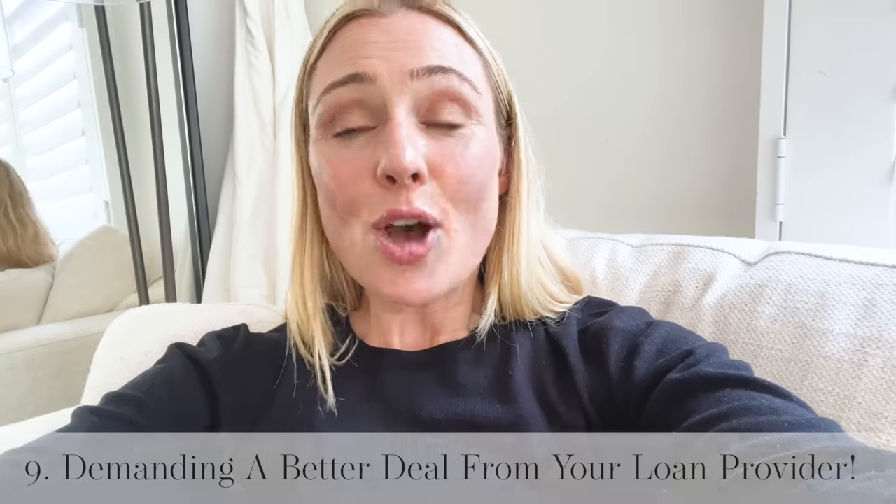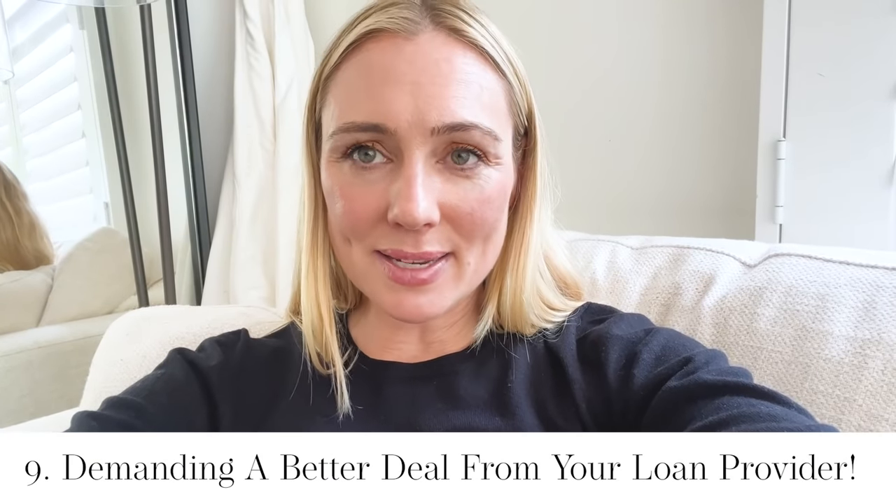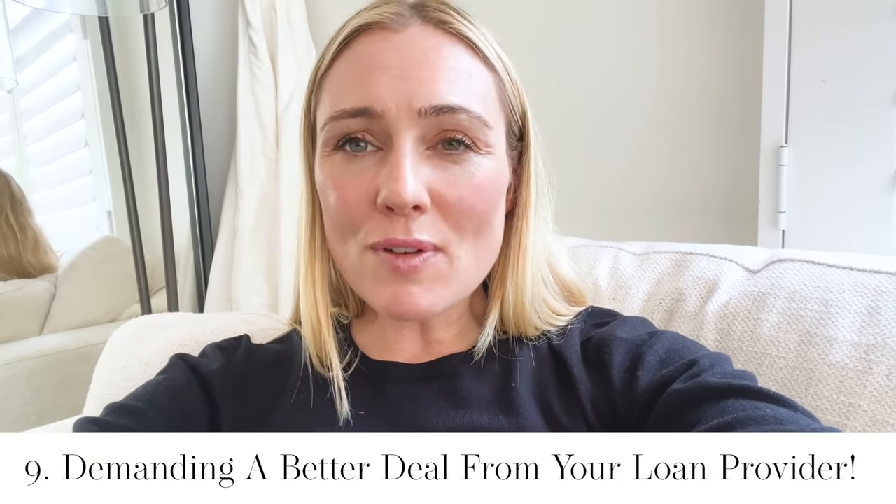If you have a home loan or an investment loan, my biggest and most valuable Frugal February saving hack is to contact your loan provider and demand a better deal. Look around to see what other loan providers are offering and what interest rates are available. Go to your loan provider and demand they either match it or do a better deal — and if they don't, start thinking about walking. Of course, you must read the terms and conditions of your loan, particularly if you have a fixed interest rate, so you don't get any break fees. But if you can do this, the savings are huge.